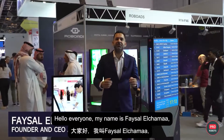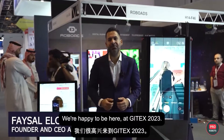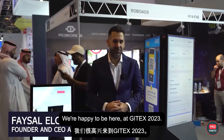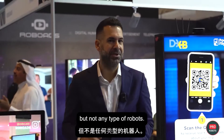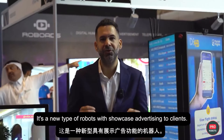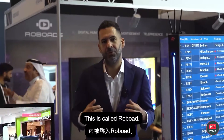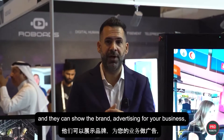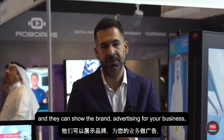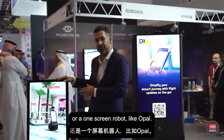Hello, everyone. My name is Faisal El-Shamma. I'm the founder and CEO at RoboAds. We're happy to be here at JITEX 2023. We manufacture robots — but not just any type of robot. It's a new type of robot that showcases advertising to clients, called RoboAds. These robots roam around and can showcase brand advertising for your business, whether on a three-screen robot like the Prism robot, or on a one-screen robot like Opal.